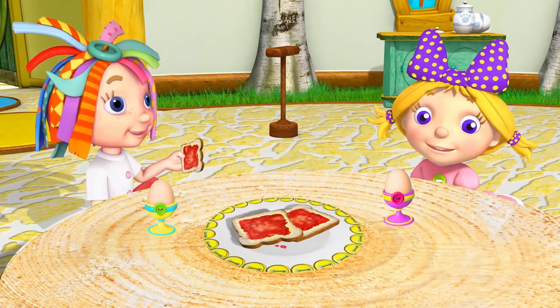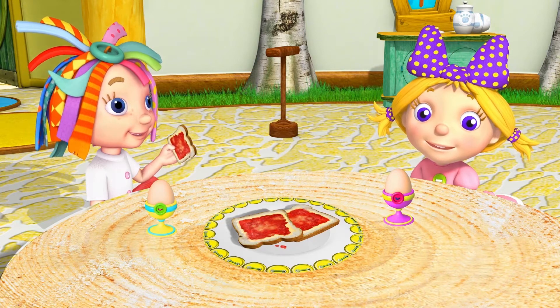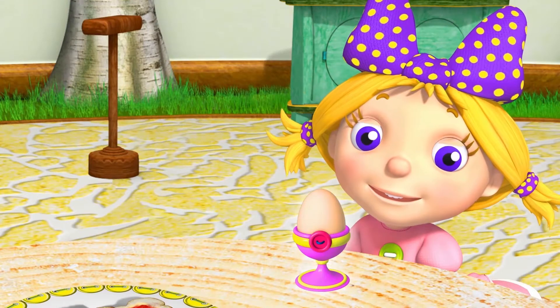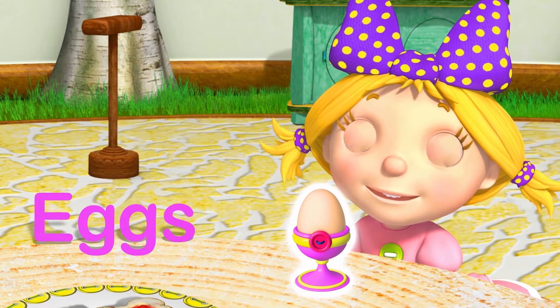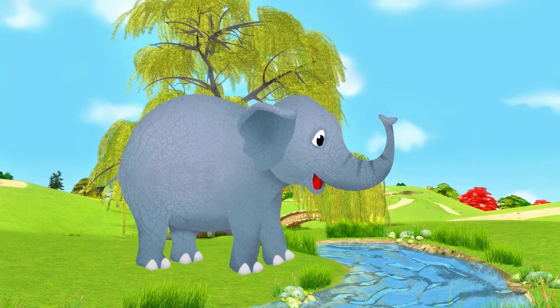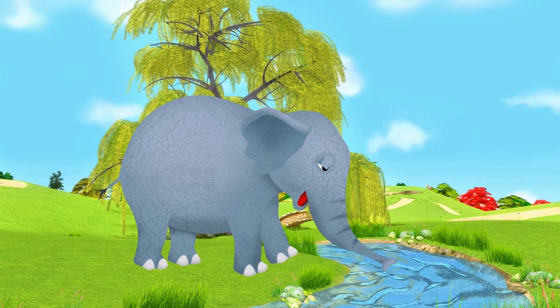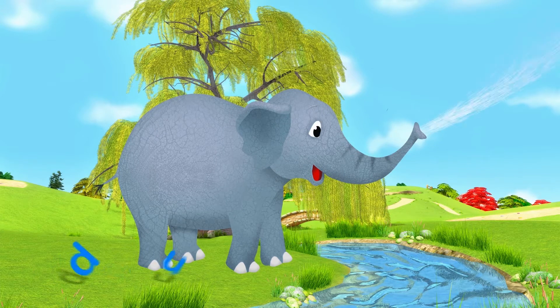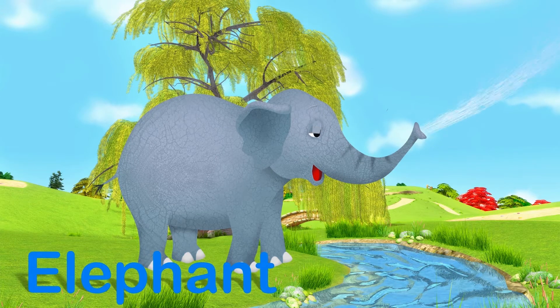Mmm! Looks tasty! Yummy! E is for Eggs. Hello Mr. Elephant! Look out! E is for Elephant.